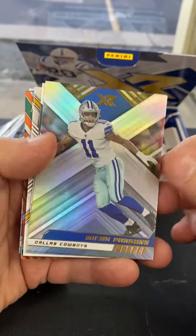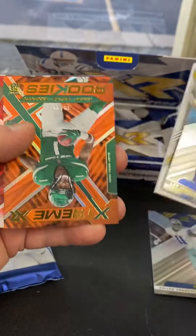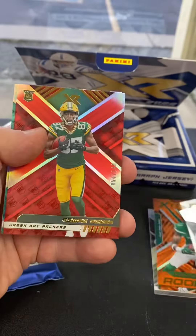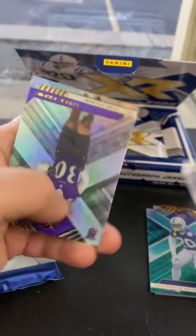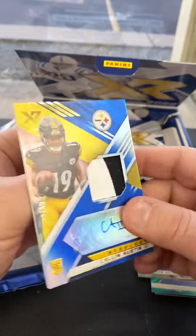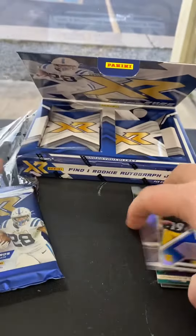All right, there you go. Micah Parsons base, Cooper Cup — skip that. Sauce Gardner to /49. Romeo Dobbs red to /249. Nick Cross to /49. Base rookie Tyler Batty. And our auto is Calvin Austin auto patch to /49. That's our first pack.